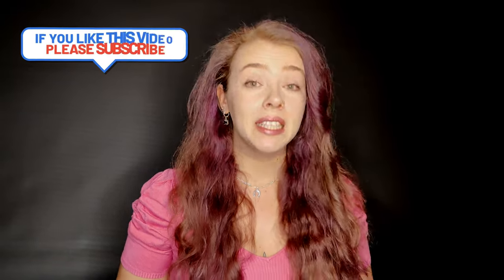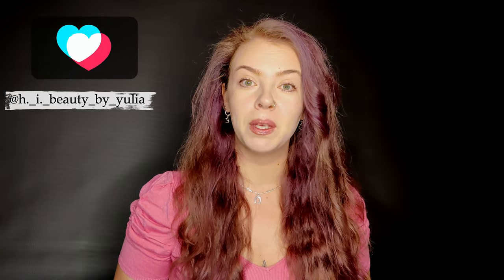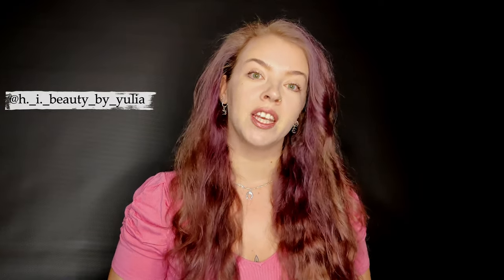Hi beauties, welcome to my channel HI Beauty by Yulia. I'm Yulia and I'm your virtual beauty therapist. It's not only that I like skincare — I have been doing skincare for the past 10 years, working as a beauty therapist. I do hope you like this channel; if you do, please consider subscribing, give the videos a thumbs up, share them, and you can also find me on Instagram where I publish product reviews, giveaways, and more.